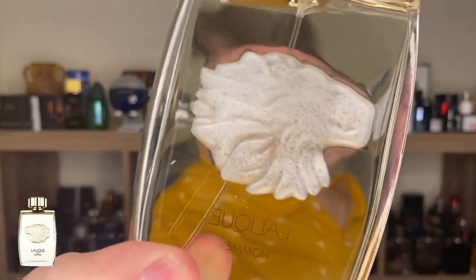Lalique Pour Homme Lion eau de parfum — just like the Equus horse version, the lion version is also etched into the glass, and it's very cool. The person who etched this thought that a horse head and a lion head looked very similar, because it's hard to tell the difference. But there's a little bit of a fang in there, and the mane is a little bit more like a lion's mane. This has a lot going on in it — a lot of nuances.